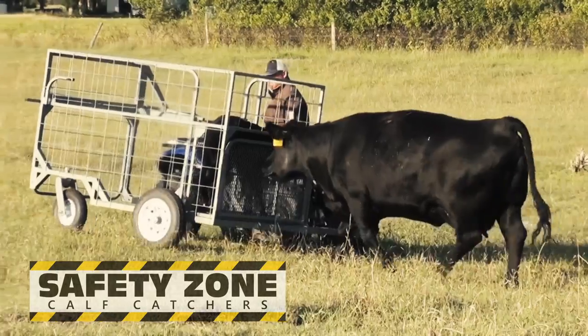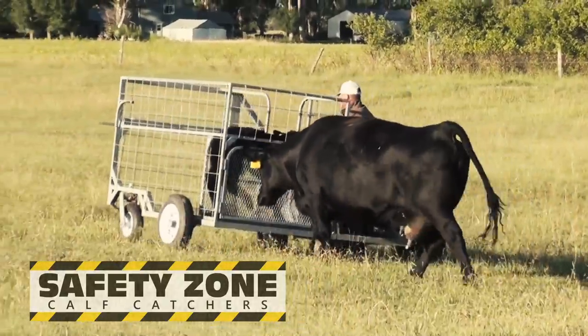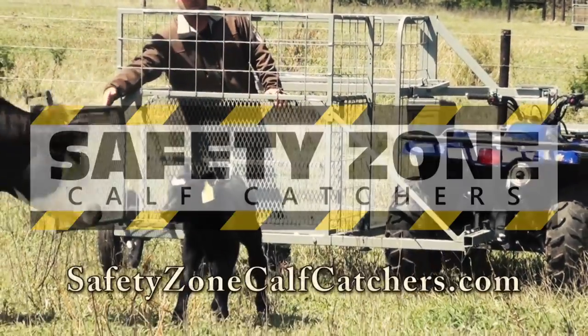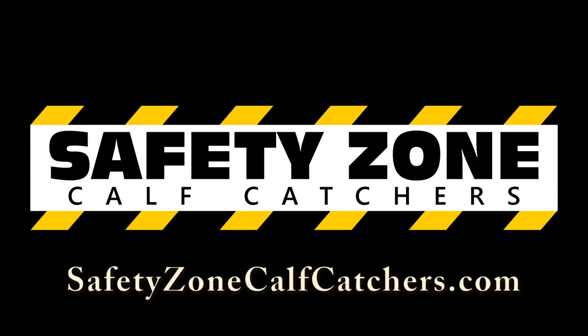Make this and every calving season safer and easier with Safety Zone Calf Catchers. Watch videos and customer testimonials or order yours today at safetyzonecalfcatchers.com. Immediate shipping available.